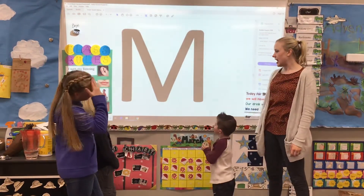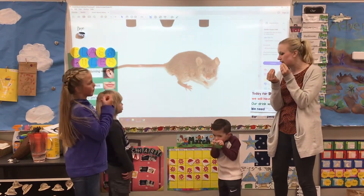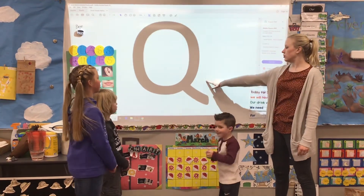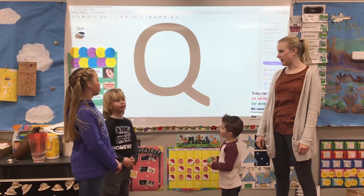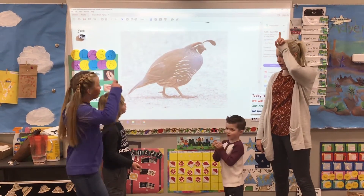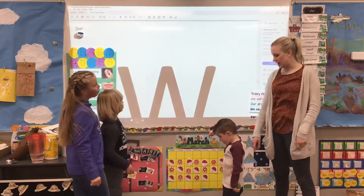Ooh, what letter? M. Way to go. Ooh, we're going to pretend like we're a mouse and we've got our cheese. Ready? M-m-mouse. Cute. Ooh, what letter? Drew said it fast — what is it? Q. Way to go. We're going to get out our little feather for a quail. Ready? Qua-qua-quail. Nice helping.